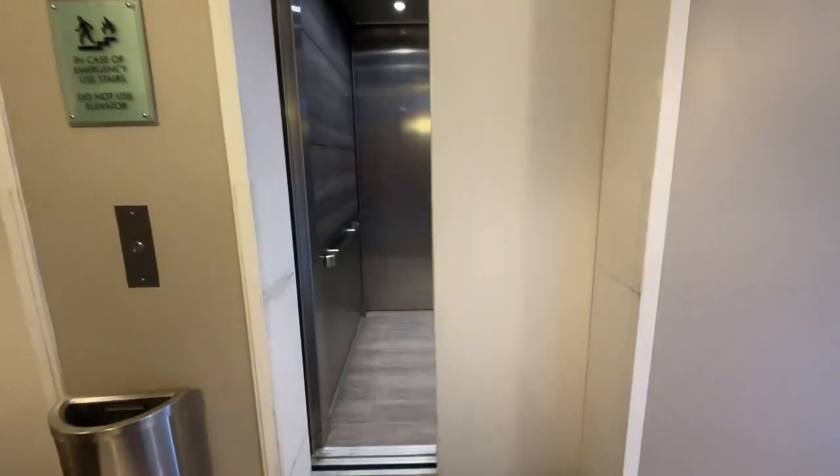There she is. It was the same as the other one with 6 lights but went down to the basement.